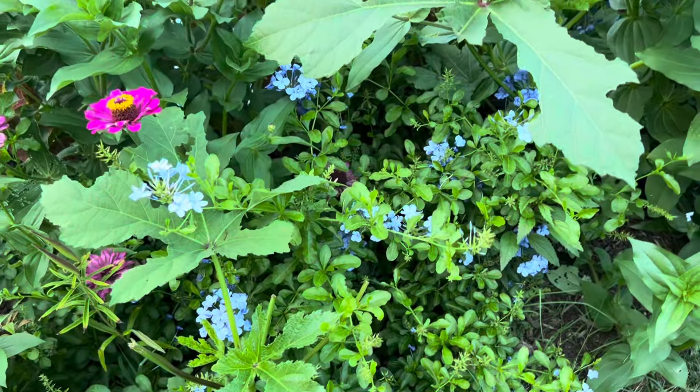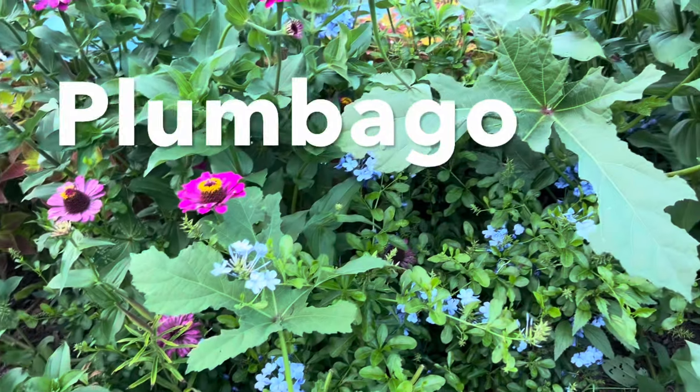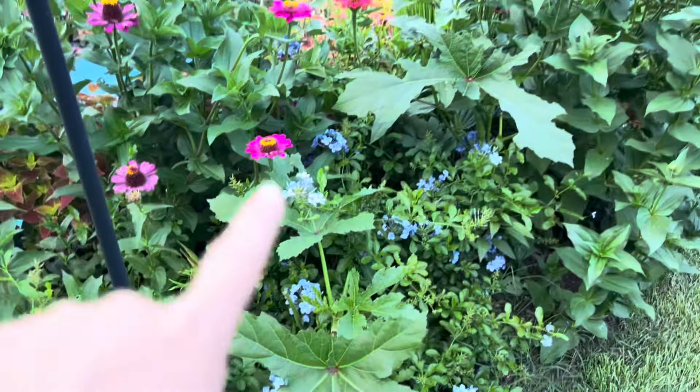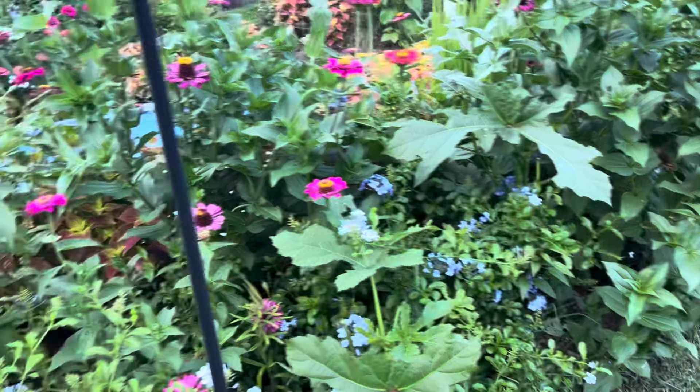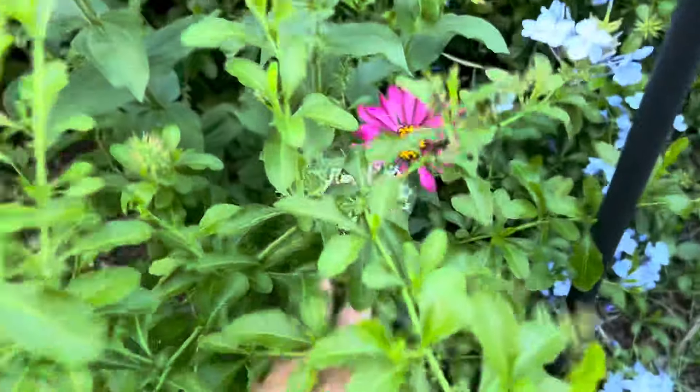The deer are definitely nibbling the okra — you can see a big leaf missing here — but no big deal. They're leaving the plumbago alone, and it would be awesome if that was perennial. I don't mind replanting it. Frankly, I'm going to plant it in a lot more places next year. I'd like to plant plumbago out front.